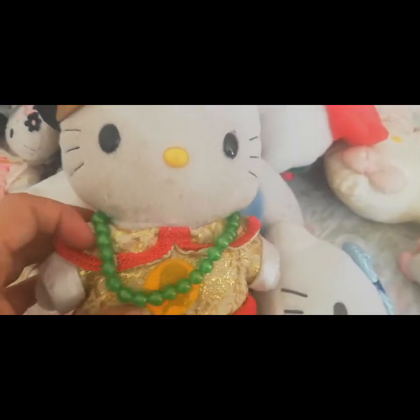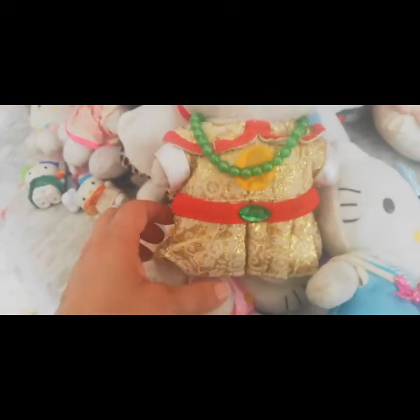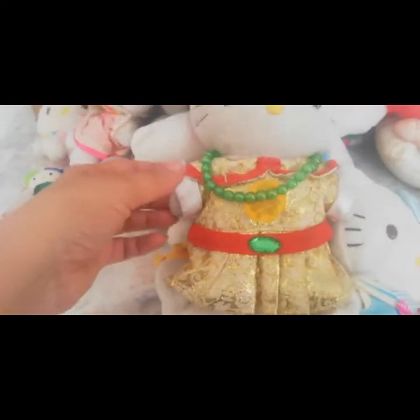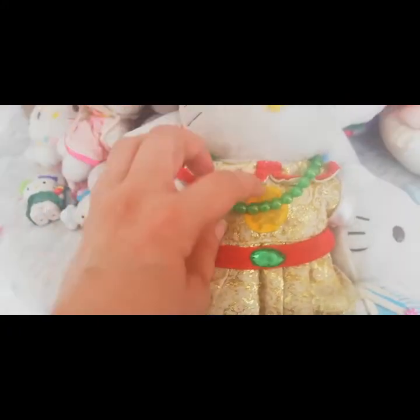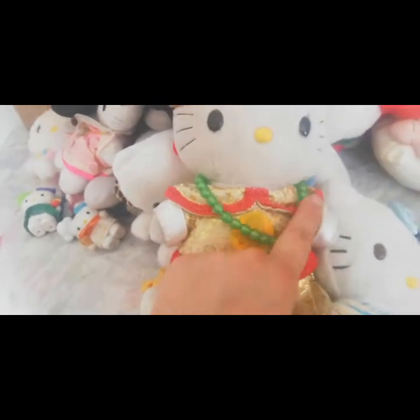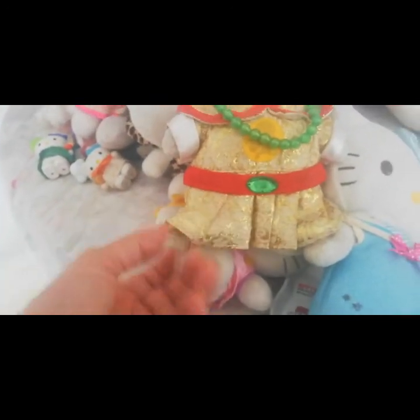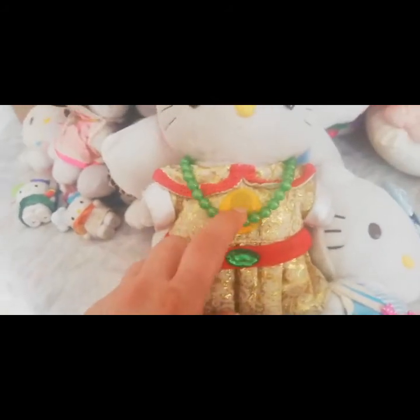Esta salió en una colección de McDonald's. Y esta es como de China, porque mira más o menos el sombrerito, parece chino. Qué bonita. Me imagino que esta es Jade, que es muy famosa en China.